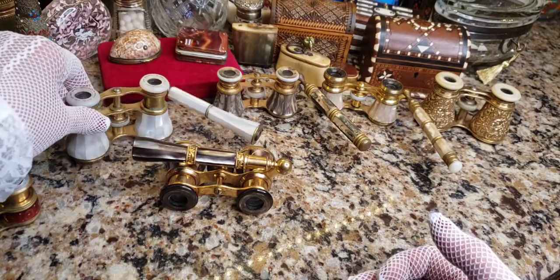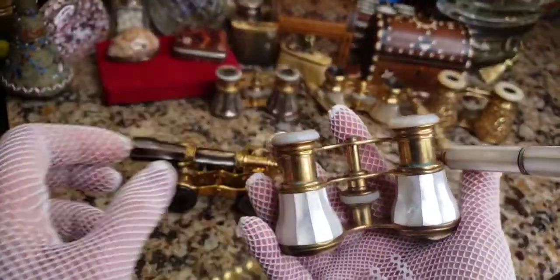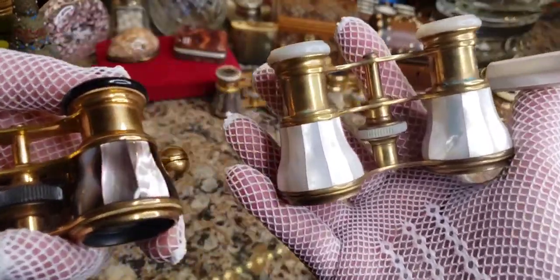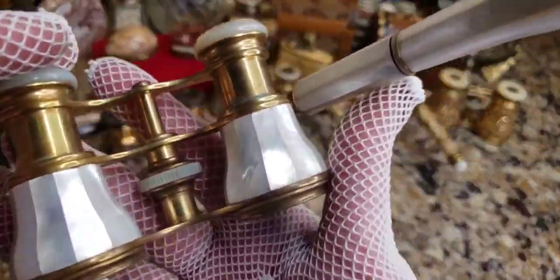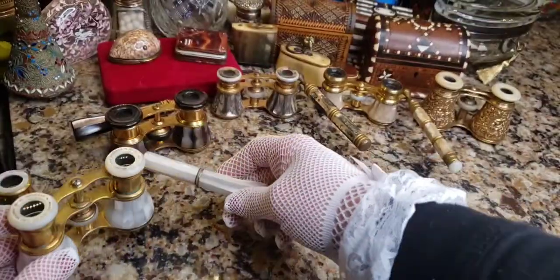Here we have another kind — white mother of pearl as opposed to the black lip pearl on the left. You can really see a big difference in color. And here's one with the handle — really awesome.